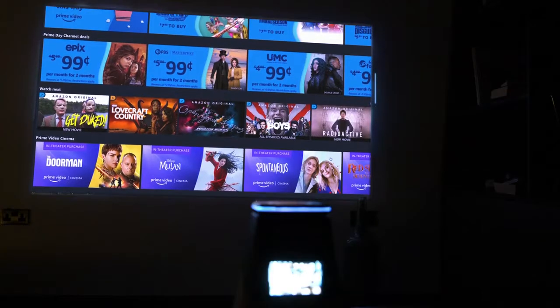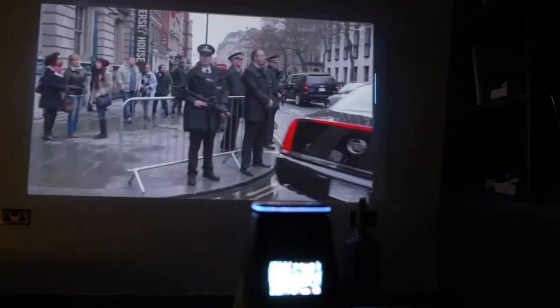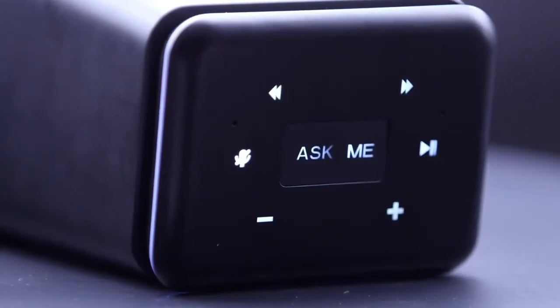Introducing Wubaloo SMASH! It's the crystal clear smart projector with a built-in voice assistant. Now watching your favorite sports, shows, and movies has never been easier or more fun. Wubaloo SMASH brings you a host of features which ensures all your home entertainment needs are taken care of.